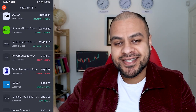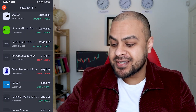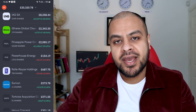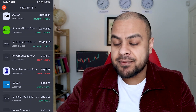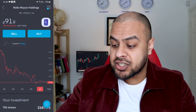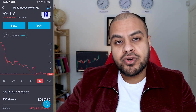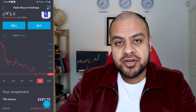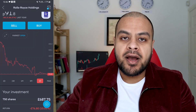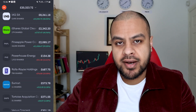Next up is Rolls Royce. I have been making profit on Rolls Royce throughout this year — last time I made around £150 profit. It took a dip, then it went back up, and now it's taking another dip. I do really think the share price is going to increase. As you can see, it's taken a massive hit — it's under £1 now. Rolls Royce is a solid British engineering company, and once the airlines recover and they can start servicing aeroplanes again, I think it's one that will recover. It's a very strong British brand.